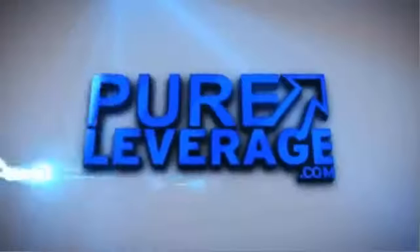Thanks for opting in, because I'm really excited to tell you about the internet marketing and network marketing tool suite that we've put together called PureLeverage.com. I just need a few minutes of your time, because this is something that I've personally invested over $5 million in.